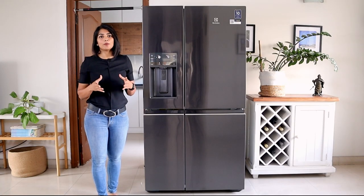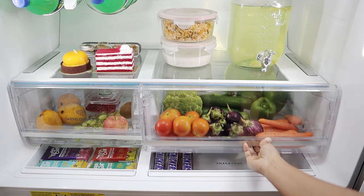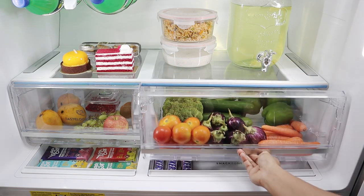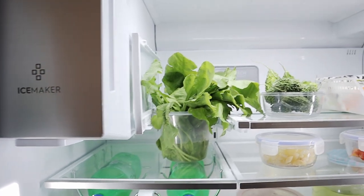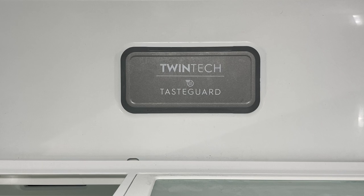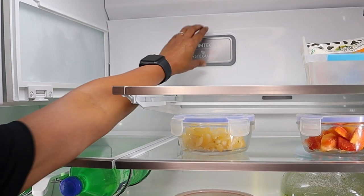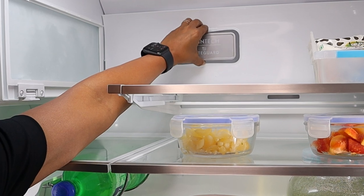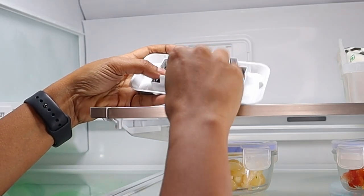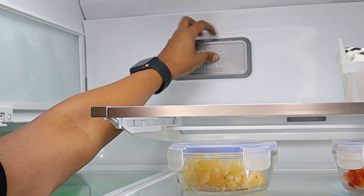We've all faced this at some point — a weird smell emanating from the fridge. Different food groups can interact with each other and can get affected by each other. The Electrolux Ultimate Taste 900 has a taste guard deodorizer at the back of the refrigerator which uses a carbon filter to keep your fridge free from unwanted odors. The old filter can be easily swapped out every six months or whenever the indicator turns on to ensure the freshness continues to stay.